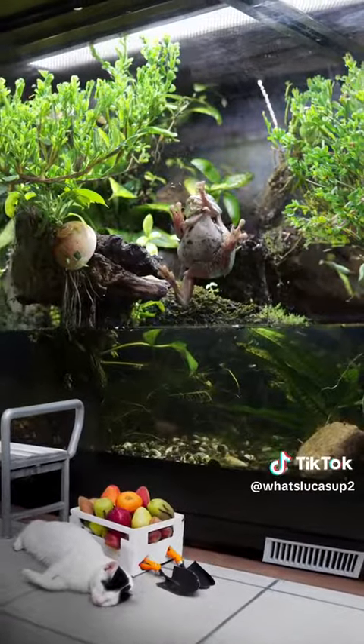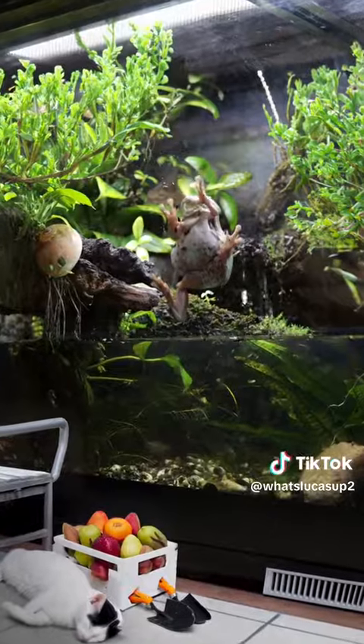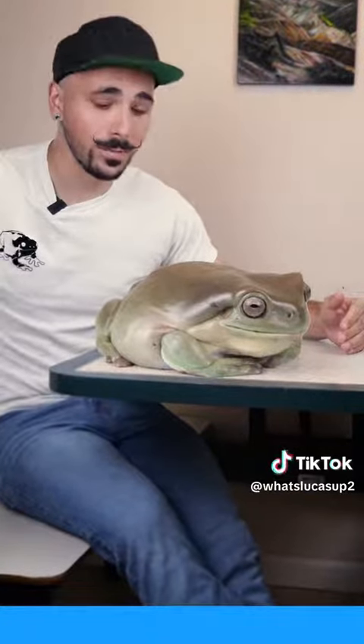Maybe next time we can talk about Dumpy's enclosure habitat, called a paludarium. Dumpy and I appreciate your support. If you'd like to see more videos of Dumpy, tap on the folder below. And why don't you leave a comment and let us know what we should do next week?